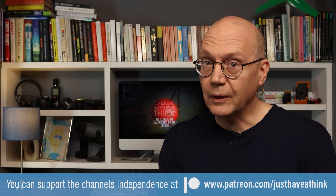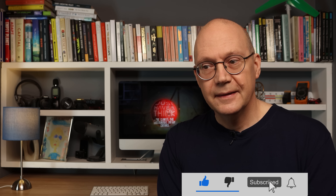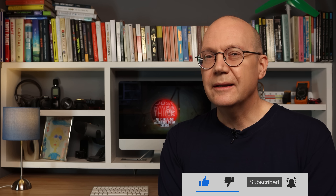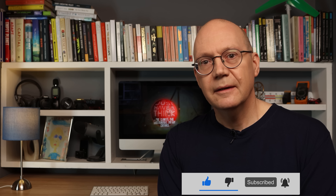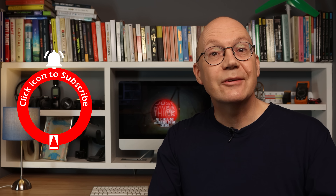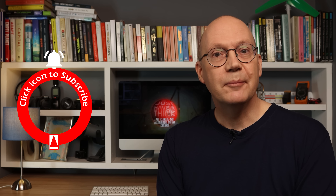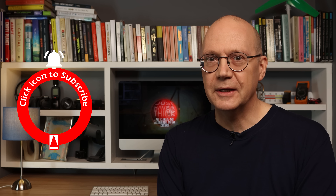And of course the most influential way you can show support for the channel via YouTube is to hit the subscribe button — completely free, and it really does help get the channel noticed by the YouTube algorithm so we can get information to a wider audience around the world. As always, thanks very much for watching, have a great week, and remember to just have a think. See you next week.